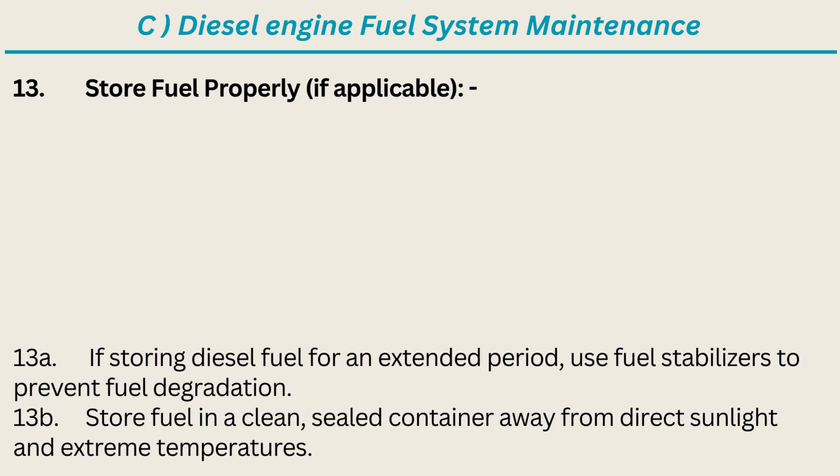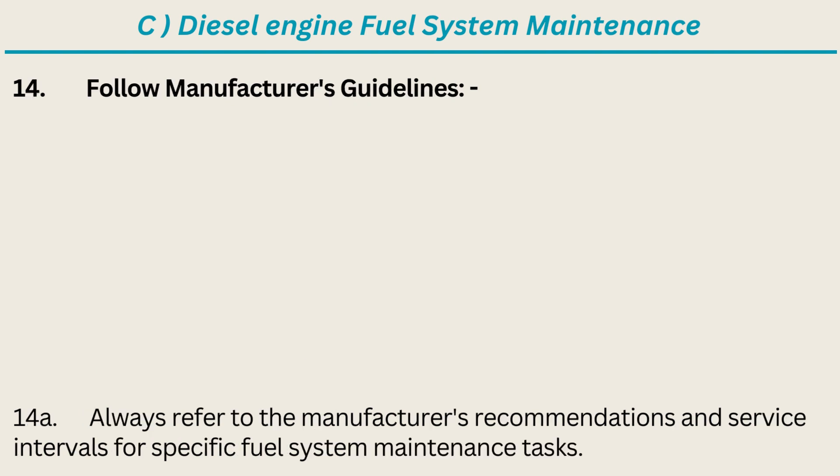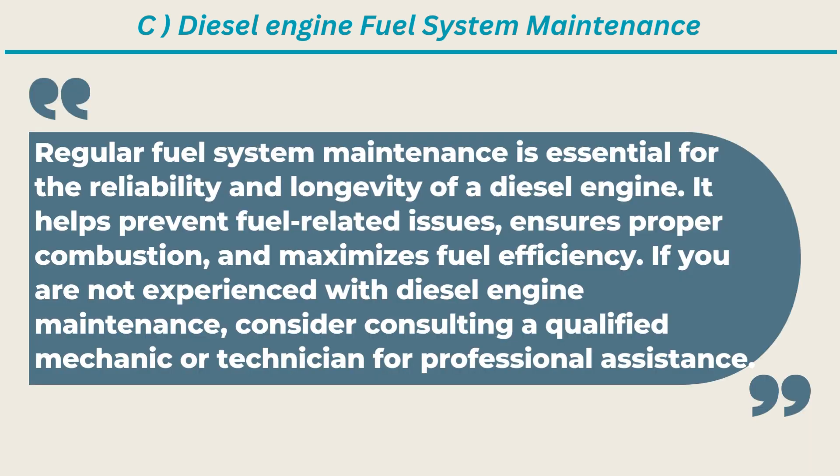13. Store Fuel Properly, if applicable: If storing diesel fuel for an extended period, use fuel stabilizers to prevent fuel degradation. Store fuel in a clean, sealed container away from direct sunlight and extreme temperatures. 14. Follow Manufacturer's Guidelines: Always refer to the manufacturer's recommendations and service intervals for specific fuel system maintenance tasks. Regular fuel system maintenance is essential for the reliability and longevity of a diesel engine. It helps prevent fuel-related issues, ensures proper combustion, and maximizes fuel efficiency. If you are not experienced with diesel engine maintenance, consider consulting a qualified mechanic or technician for professional assistance.